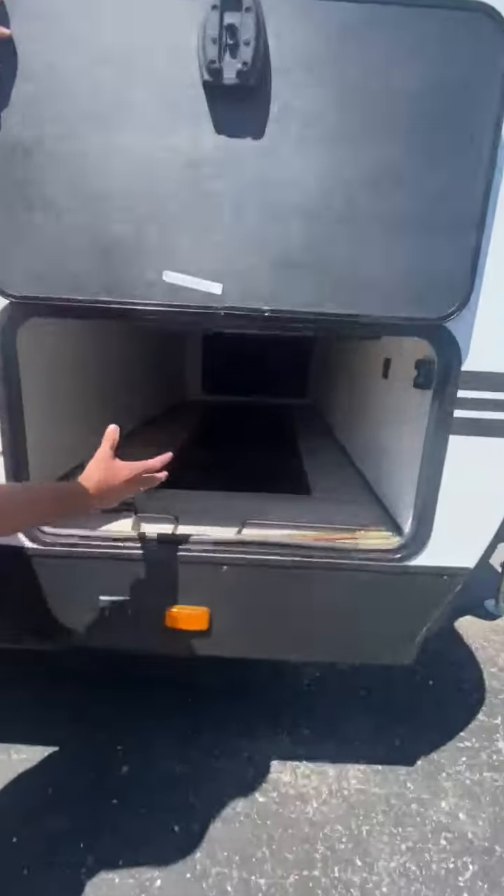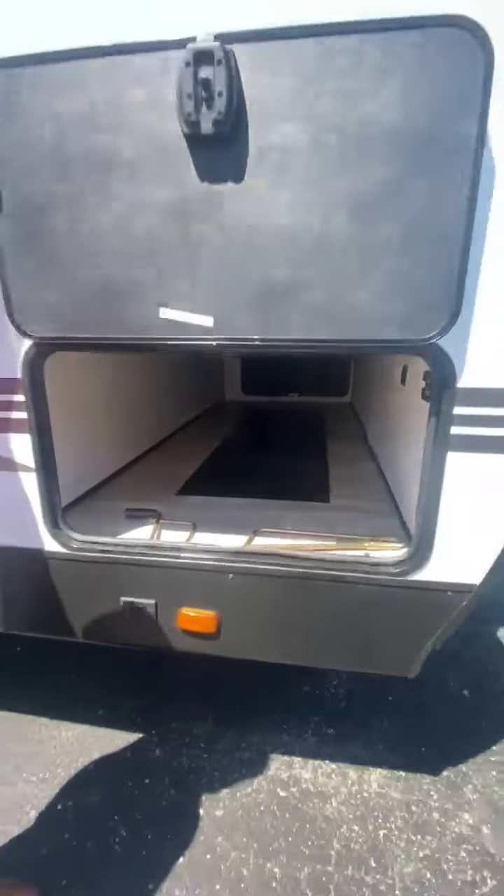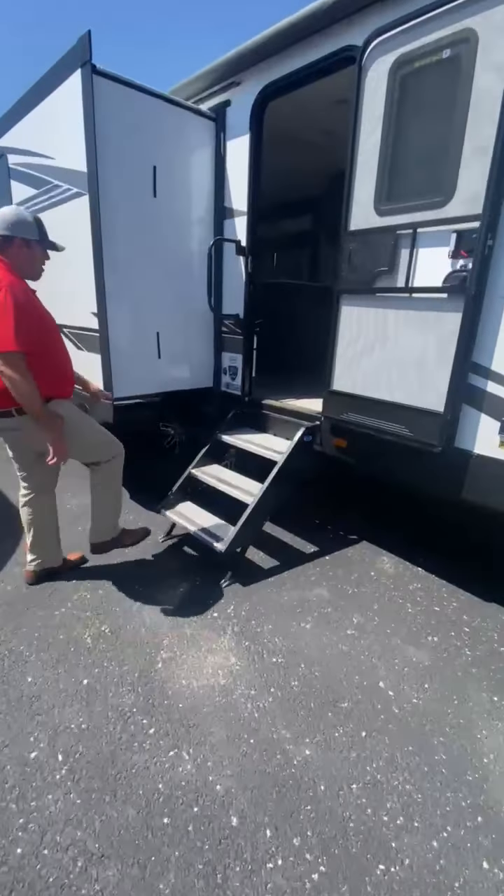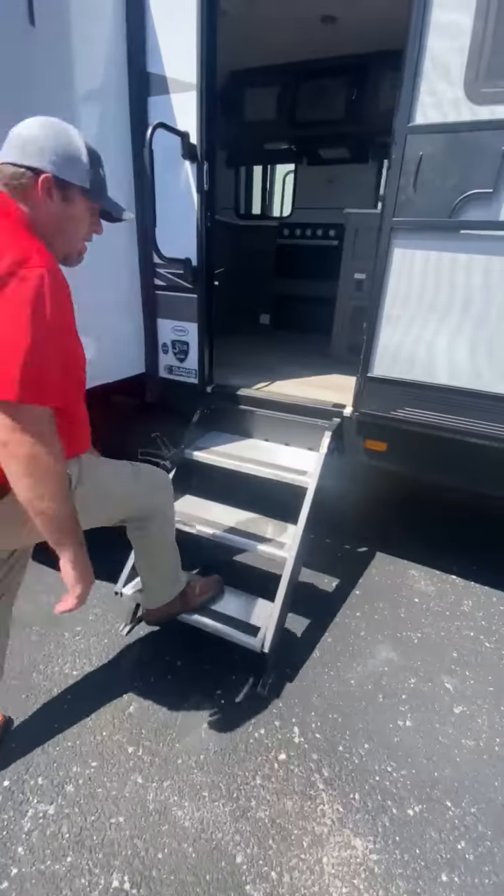As you see, you have a big, big full-passenger storage area. Slab latches on this unit. You have the high-grade steps on it. Three-year limited structural warranty on this.